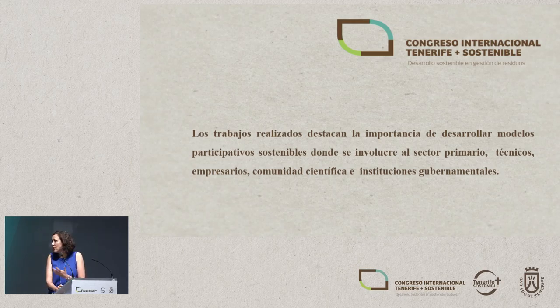All of this leads us to what other speakers have said. The work done emphasizes the importance of developing participatory and sustainable models involving the primary sector, experts, businessmen, the scientific community, and government. Thank you very much.